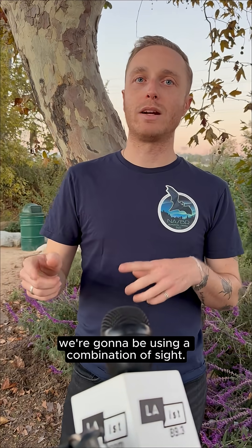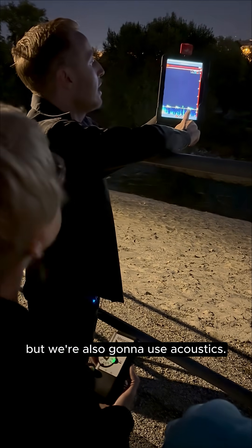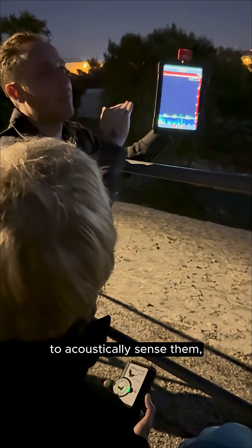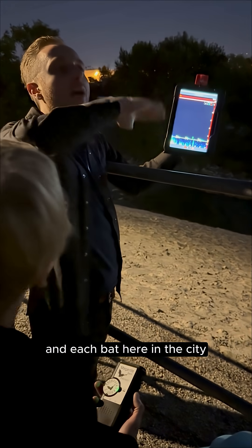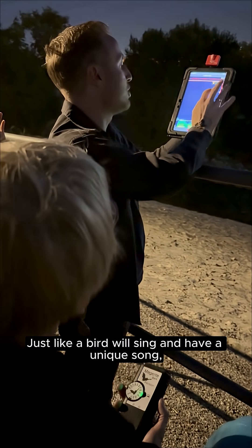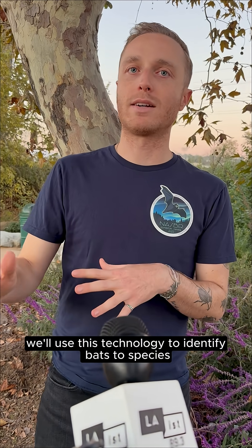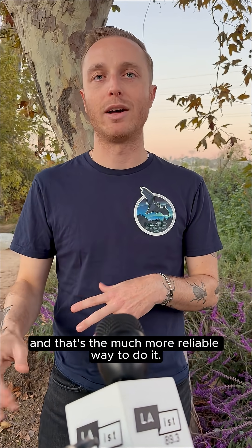What we're going to be doing today is using a combination of sight — so we're going to just look for bats — but we're also going to use acoustics. We're going to use an ultrasonic microphone to acoustically sense them. Each bat here in the city emits a unique acoustic signature, just like a bird will sing and have a unique song. Bats do the same thing. We'll use this technology to identify bats to species, and that's the much more reliable way to do it.